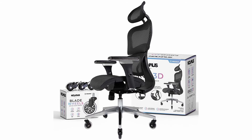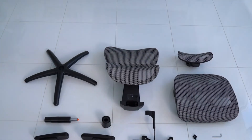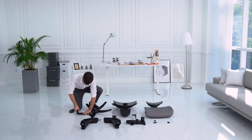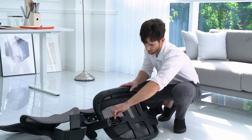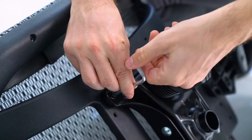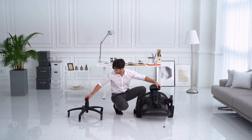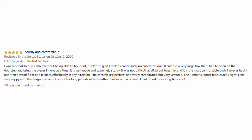Pros: 3-tiered backrest with adjustable lumbar, comfortable headrest that angles, 3D armrests that angle inwards, 2 sets of casters for both carpet and hard floor, 30-day money-back guarantee. Cons: lumbar support position not adjustable. Overall rating of this product is 4.4 out of 5 stars.